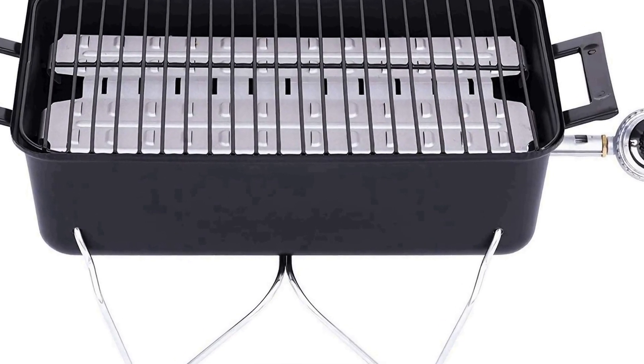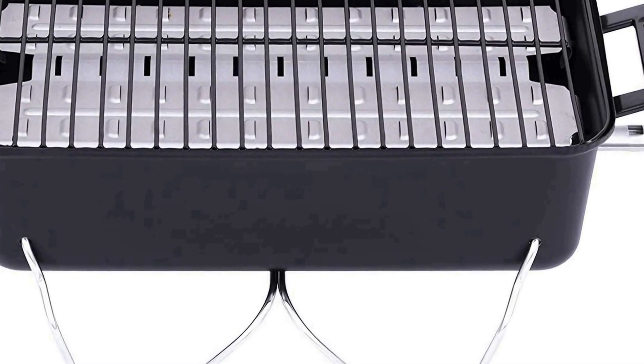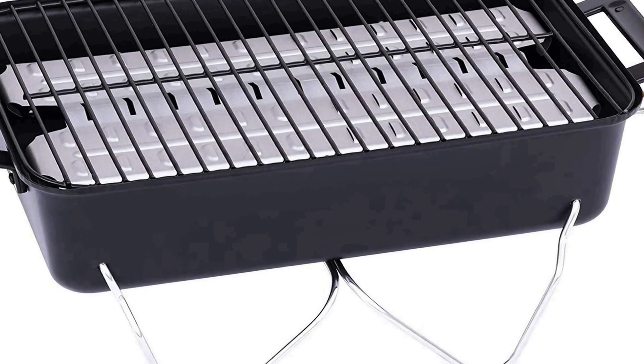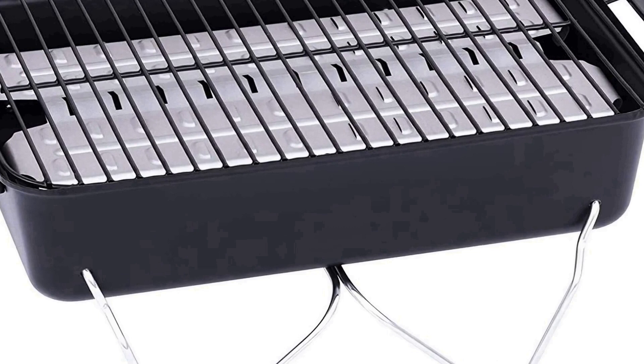Cook up to 8 hamburgers at one time on the 187 square inch chrome-plated cooking grate that's easy to clean and dishwasher safe. 11,000 BTU burner designed for use with 16.4-ounce or 14.1-ounce propane cylinders. Quality steel construction and a durable high-temperature finish help prevent rust. Great for grilling and indirect cooking at low temperatures — just close the lid and you'll get even heat and low flare-ups.